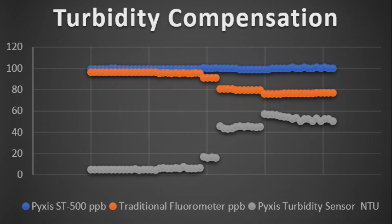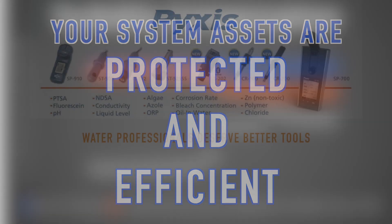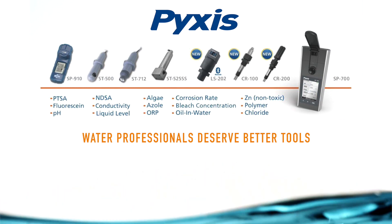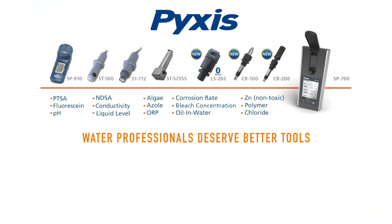This capability enables our customers to ensure their system assets are properly protected and operating at the utmost efficiency with precise chemical treatment residuals. The Pixis ST500 and all Pixis inline and handheld fluorometers contain the proprietary color and turbidity compensating technology. Have peace of mind and save money with Pixis technology.